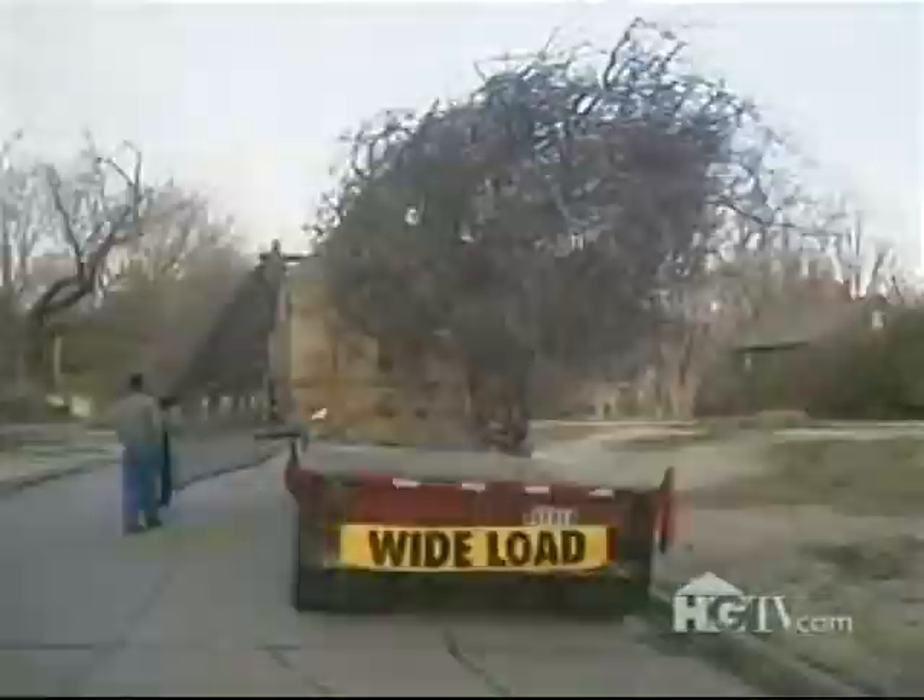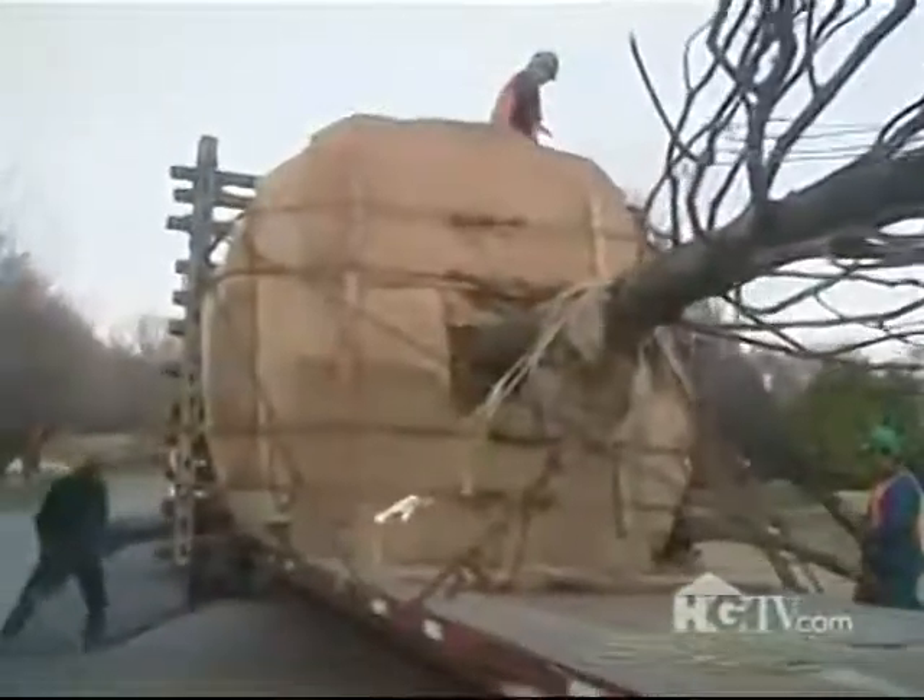And while all that was going on, the tree — a 32-foot willow oak — arrived unscathed and on schedule.